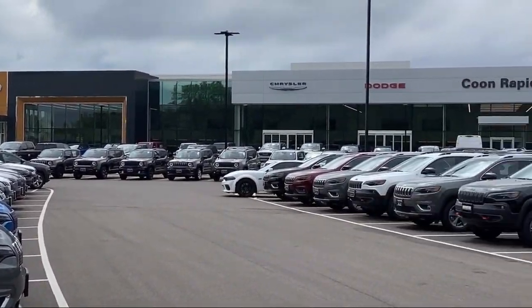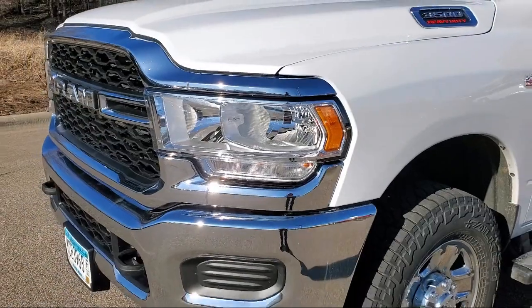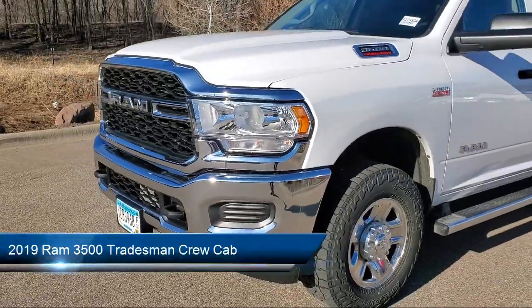Welcome to Kuhn Rapids Chrysler Dodge Jeep Ram, and here's a look at another one of our great vehicles in inventory.